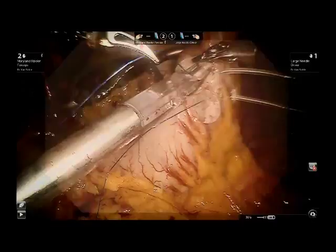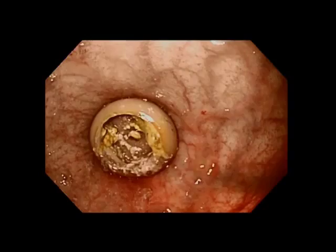Once the leads were inserted, an upper endoscopy was performed both to confirm the accuracy of lead placement and to ensure that full-thickness penetration of the stomach did not occur, and also to ensure the adequacy and security of the pyloroplasty. A leak test was performed by submerging the pylorus under irrigation, and once the duodenum was intubated and fully insufflated, it demonstrated no leak.